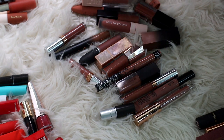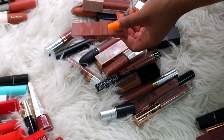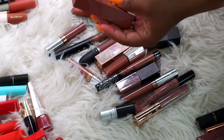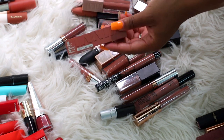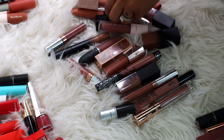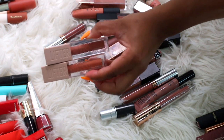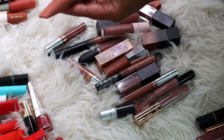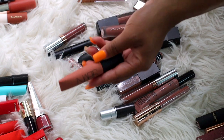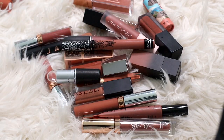Let's do some keepers — I definitely want to keep this new Maybelline Vinyl in the shade Cheeky. I'm also going to keep my two Maybelline Lifter Glosses — these are absolutely amazing lip glosses if you have not tried them yet. Let's keep this NARS Air Matte Lip Color — this is such a cute lip color.